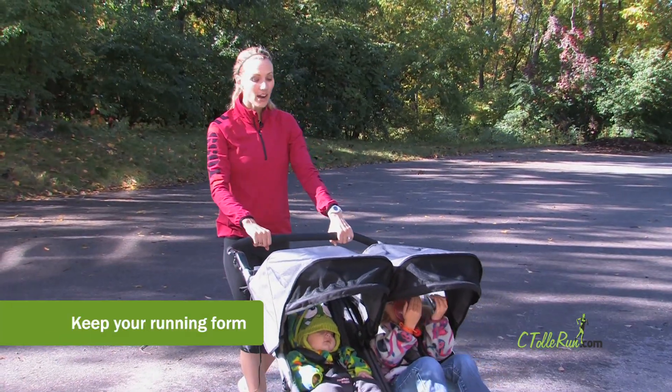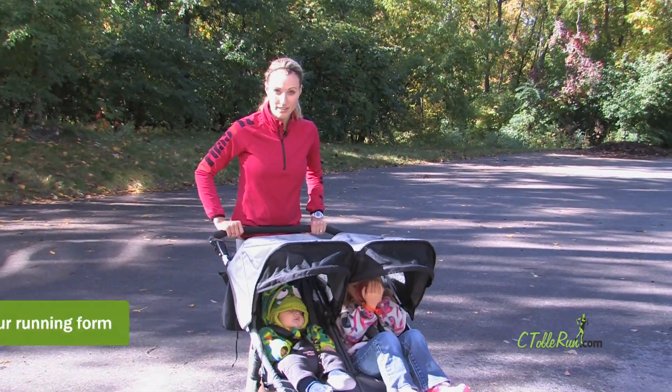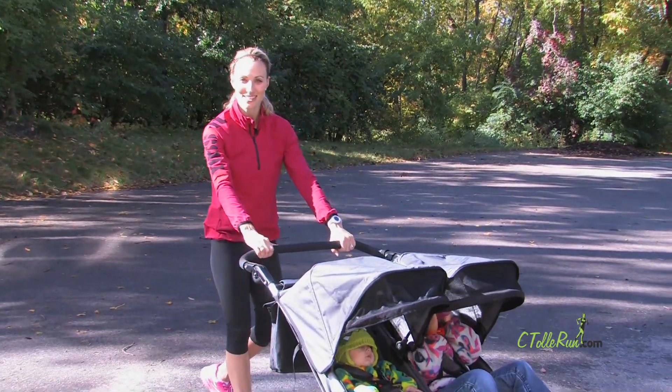Keep your running form. You're adding more resistance and more weight, so it's okay to slow down your pace. Thanks for joining me and have fun running with your baby jogger. Get after it.